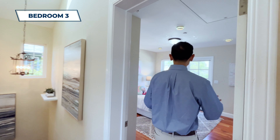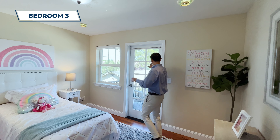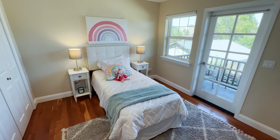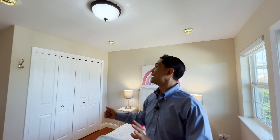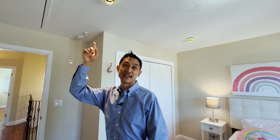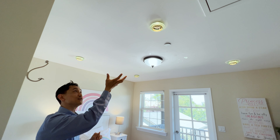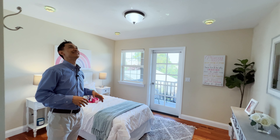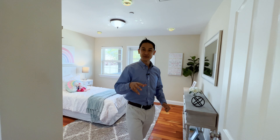Over here we've got bedroom number three — also a very nice space with windows. I love the grid on the door and the grid on the windows. The windows face east, so in the morning you'll get a lot of natural light and access to the balcony. My favorite feature is these recessed lights — they have like this green glass with a gold reflector. How much more classic American can you get? It just reminds me of my grandpa's house — it's a really unique feel.